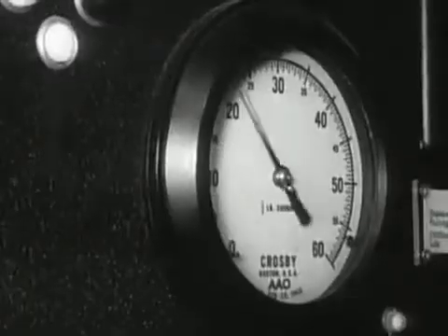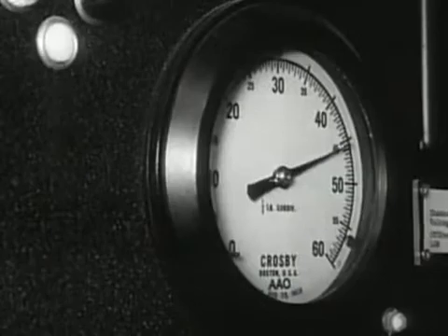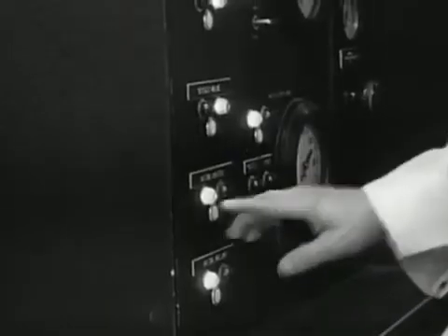This puts pressure on the braking reservoir. The table starts, reaches close to a hundred miles an hour speed, and stops — all in three-fifths of a second.